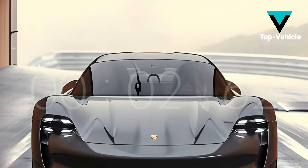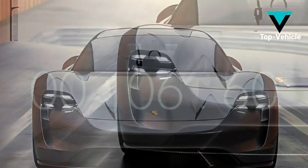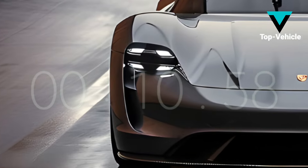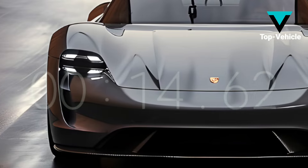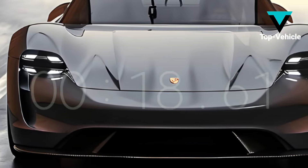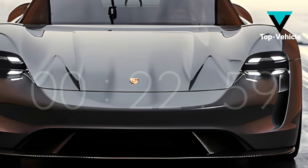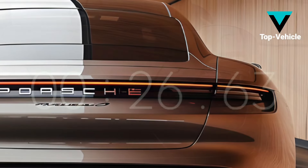A prototype of the upcoming Porsche Taycan mid-cycle update has been spotted in the wild. Subtle alterations are shown on either side of the prototype. Among the modifications are new wheel designs, updated front and rear fascias with vent designs, and other minor details.